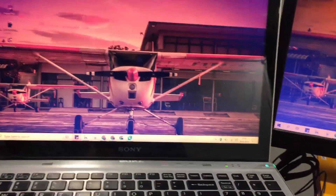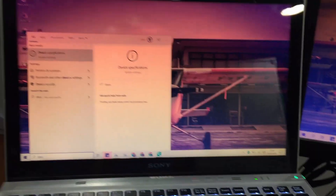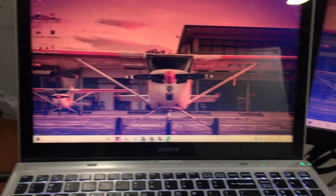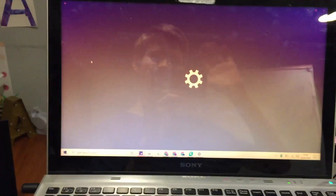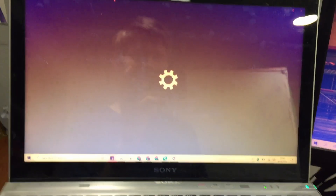I bet you're wondering what my current PC specs are. I typed it in — it doesn't look like it's loading, so I'll have to type it in again. This will give you a little bit of a rough estimate just by seeing this. Yep, it's still loading. Whenever you're ready.